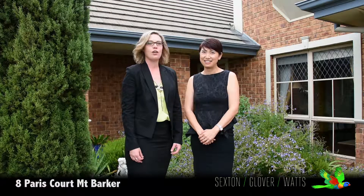Hello and welcome. I'm Lauren Davis. Hello, I'm Yali from Sexton Glover Watts. Today we're in Mount Barker and I'd like to welcome you to 8 Paris Courts.